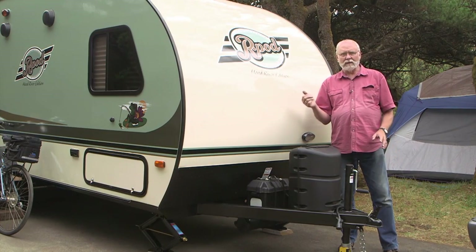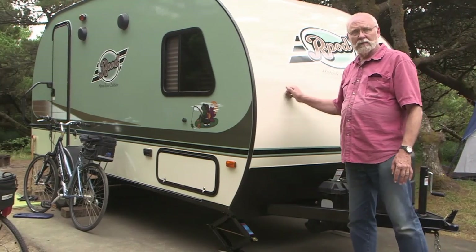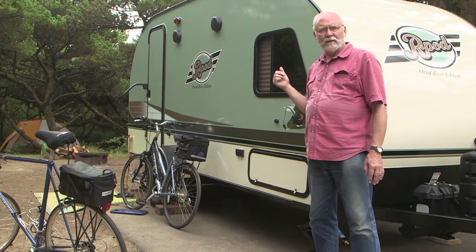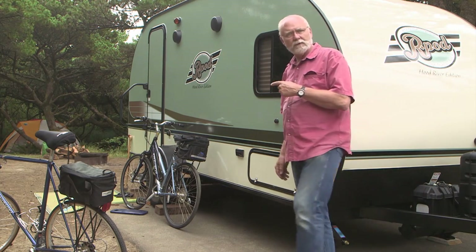Well, the outside of the R-Pod — the cosmetics — is what catches people's eye the first time, and there's good reason for that. It's a great-looking little trailer. But let's take a look on the inside. There are a lot of features in there that really make you realize why it's so popular and what makes it so great for livability. Let's go take a look.